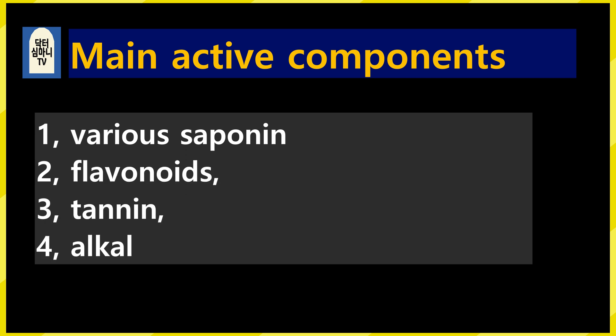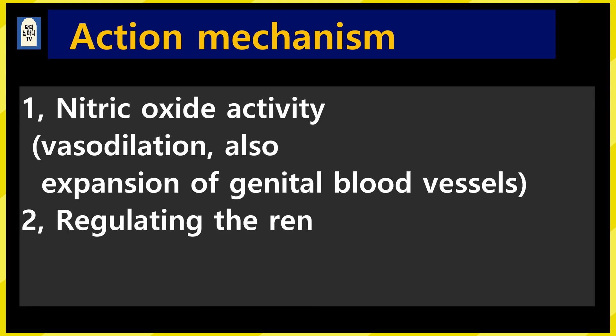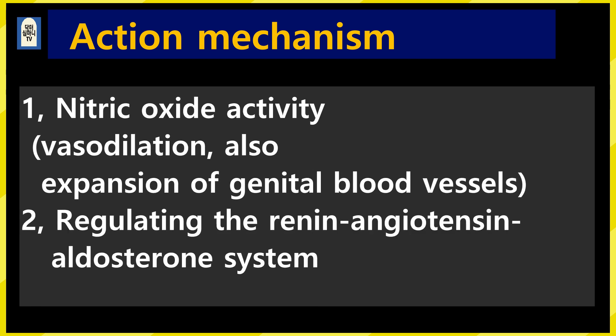Let's look at the main active ingredients: 1. Various types of saponins. 2. Flavonoids. 3. Tannin. 4. Alkaloids. The mechanism of treating high blood pressure — although the exact mechanism is not yet clearly identified — includes: 1. Dilates blood vessels through nitric oxide activity, and also dilates blood vessels in the genitals. 2. It has a regulating effect on the renin-angiotensin-aldosterone system.